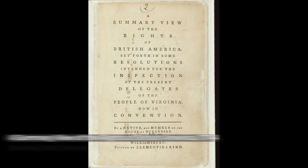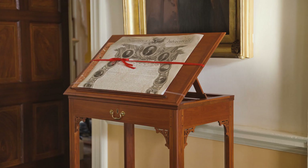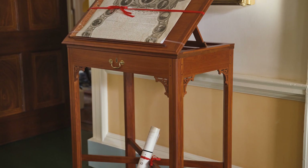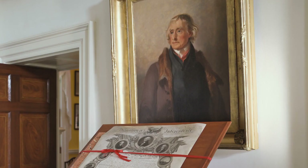The Summary View was the 1774 document, likely written at Monticello, that was Jefferson's earliest public statement about rights being derived from the laws of nature and available to all people — ideas that would come again in the Declaration of Independence. The standing desk is an early 1770s Virginia piece that seems to have remained at Monticello through the rest of Jefferson's life, then traveled down through generations of his descendants to come back into our collection.